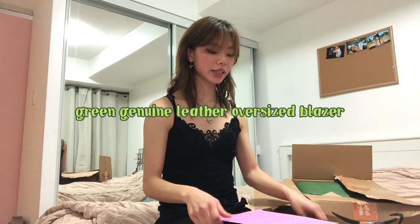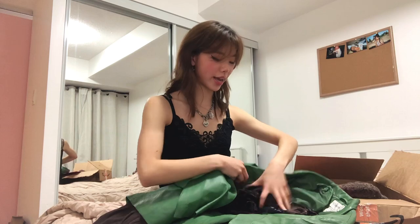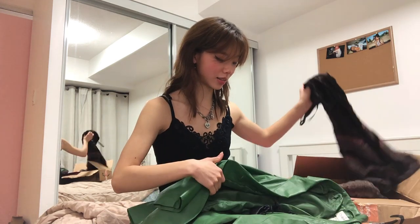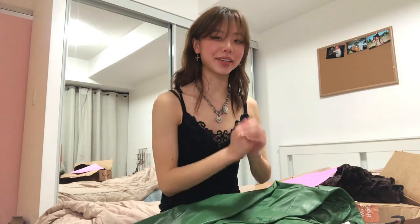Outfit one: green genuine leather oversized blazer — oh my god, that sounds so cool! I think I'm really liking this. I'll show each piece from each outfit and then put the whole outfit on. First piece — okay, this looks really cool. I love a leather blazer.